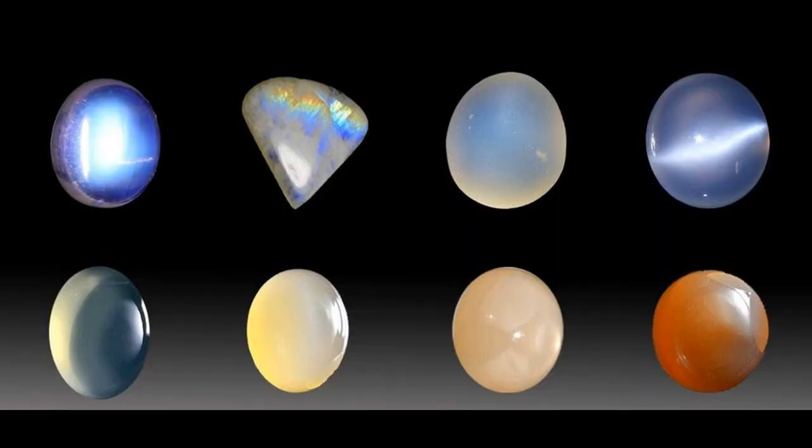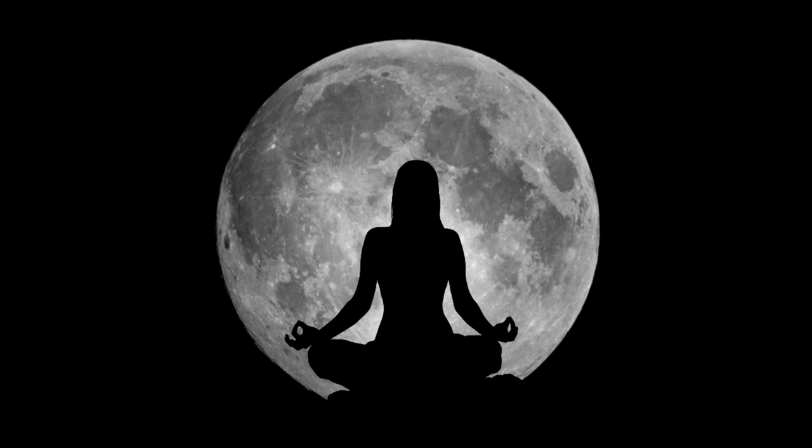Moonstone has many different colours, and each colour stone has different qualities for healing — physically, emotionally, mentally and spiritually — making them all beneficial when meditating.